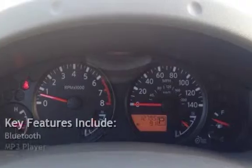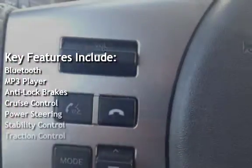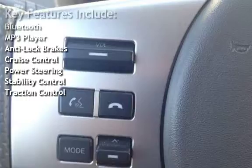Key features include Bluetooth, MP3 player, anti-lock brakes, cruise control, power steering, stability control, and traction control.